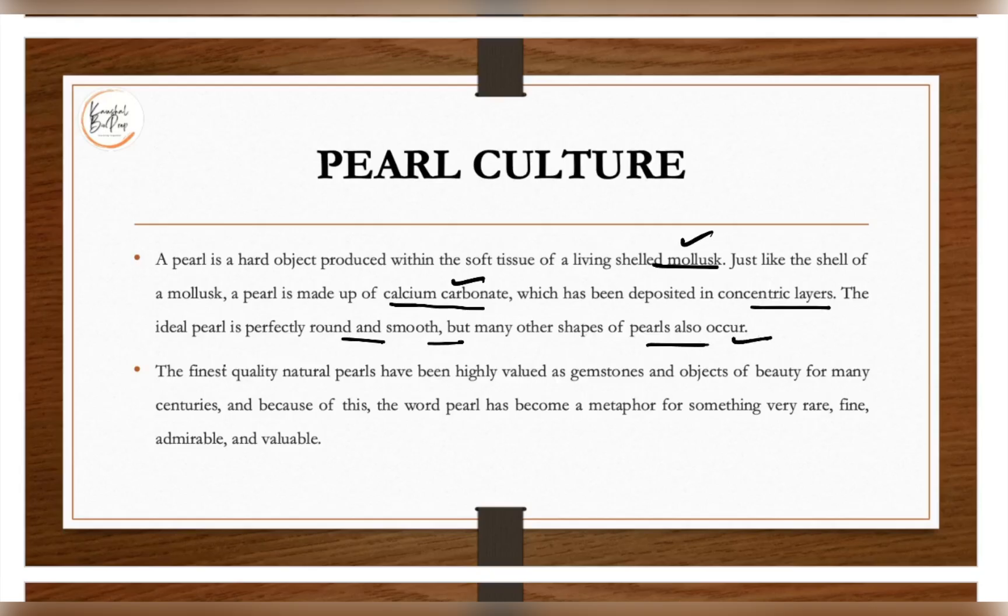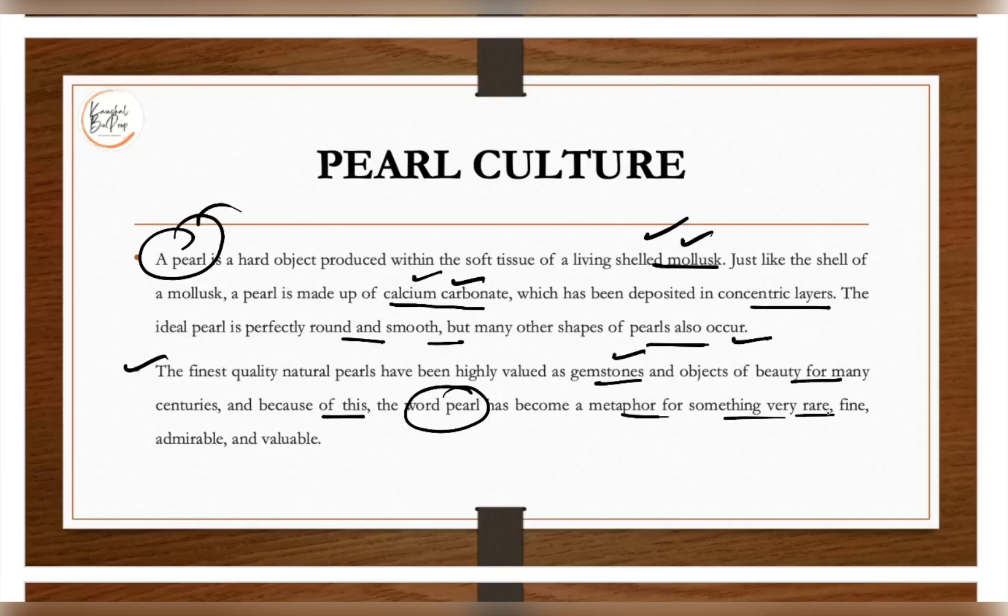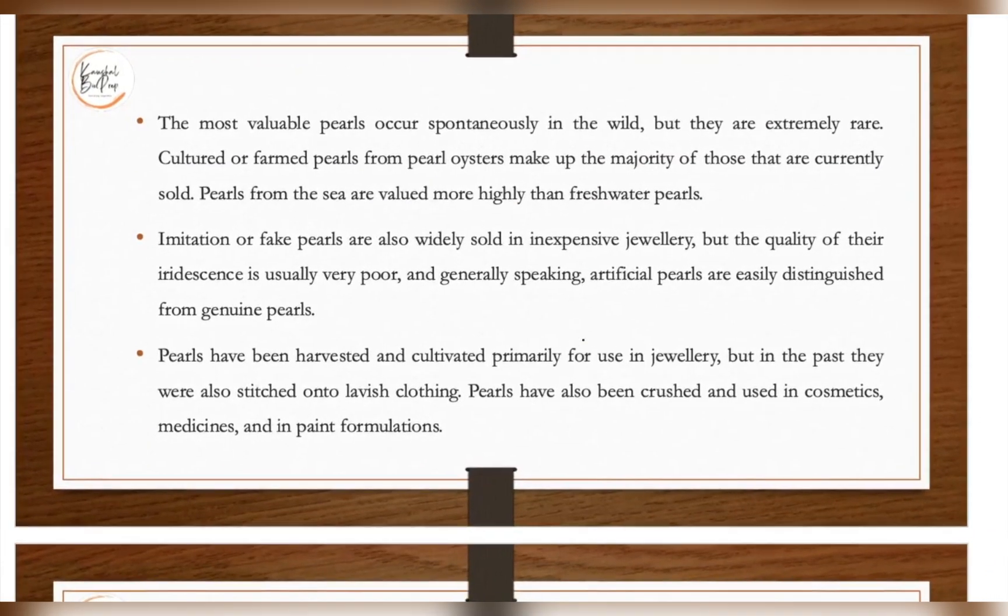The pearl is formed by a mollusk, it is made up of calcium carbonate and deposited in concentric layers. The finest quality natural pearls have been highly valued as gemstones and objects of beauty for many centuries. Because of this, the word 'pearl' has become a metaphor for something very rare, fine, admirable and valuable. People culture the mollusk which produces pearl because it is a valuable gemstone.